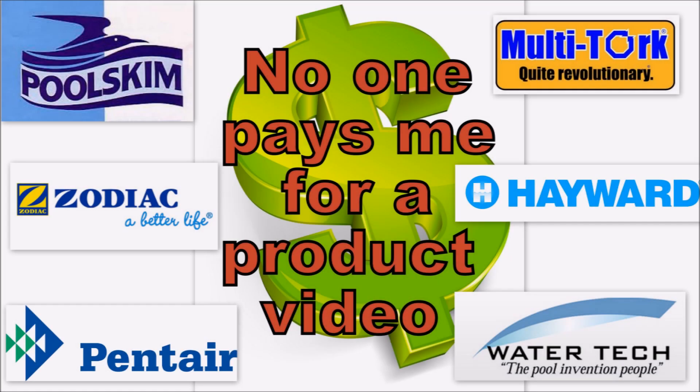To keep my product reviews as unbiased as possible, I don't accept any payments, I don't receive any money from any manufacturers, nor do I work for any manufacturer.